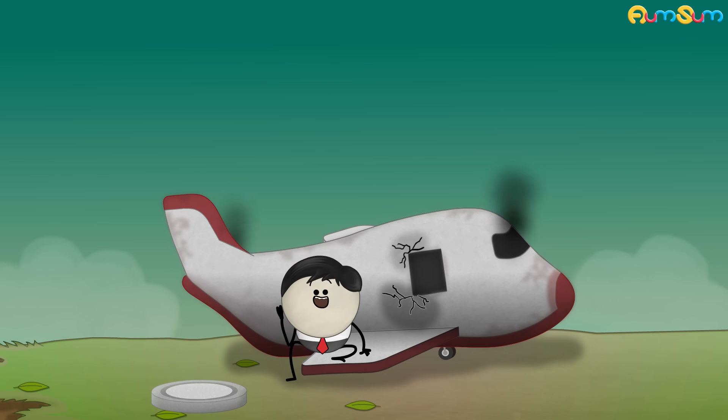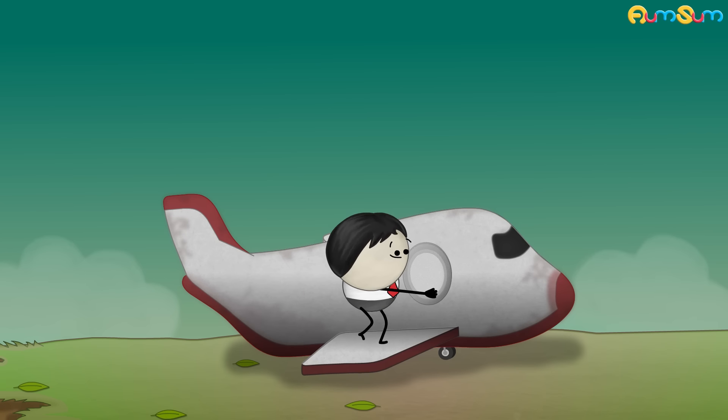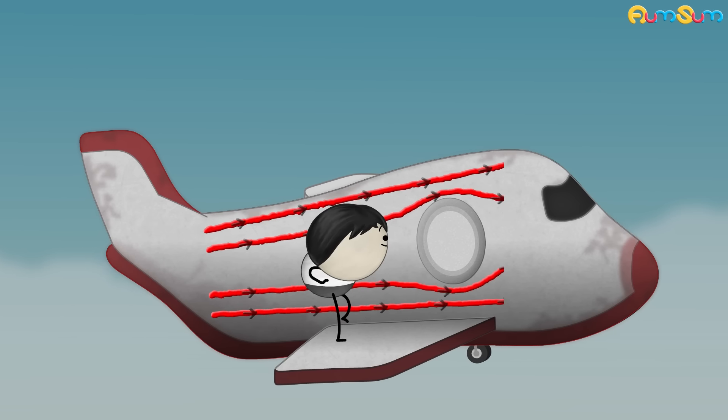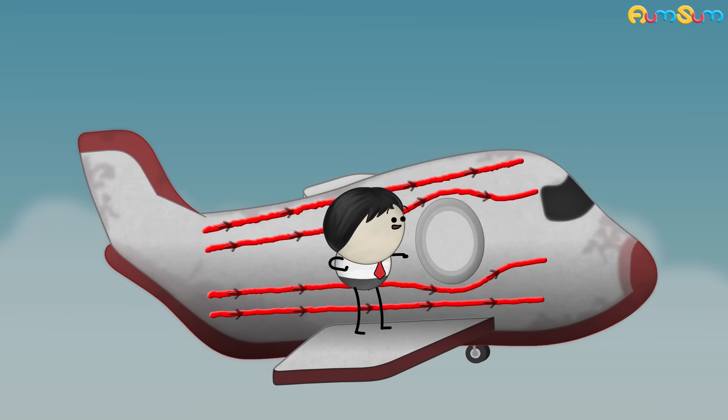So sad. Hence, this design flaw was corrected by making windows oval. Oval windows provide a smoother path for stress to flow, due to which tension is not produced, and hence airplanes are safe.